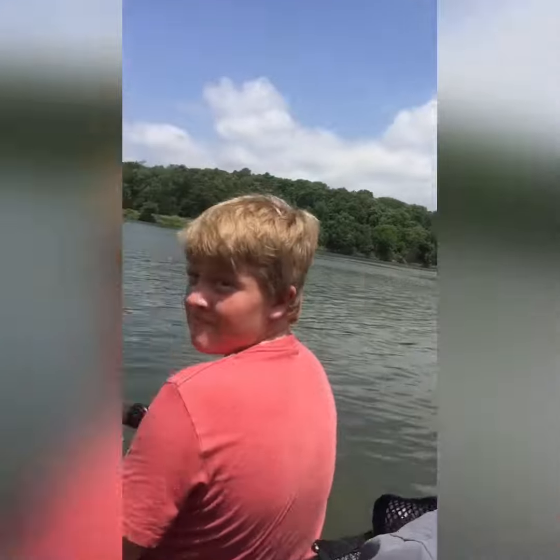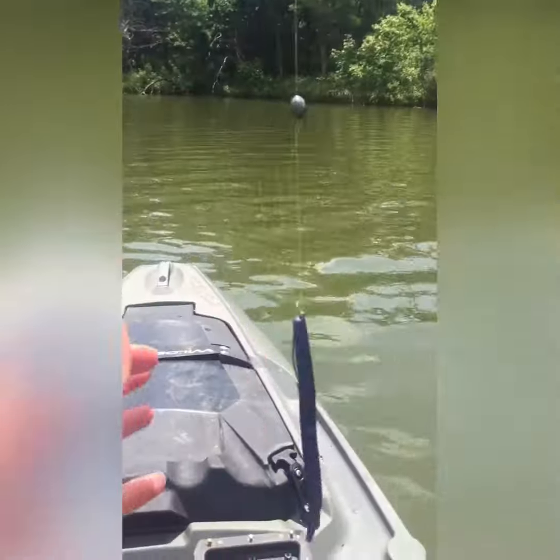Hey guys, quick update — it's been about five to ten minutes since we got out here. I caught a picture of my bass, a little small one on my first cast. I was just gonna show you guys what we're using.